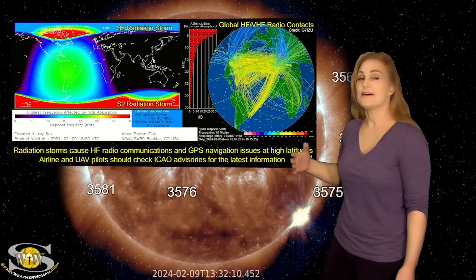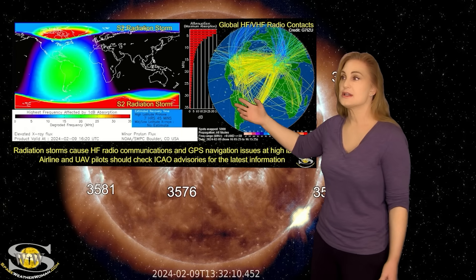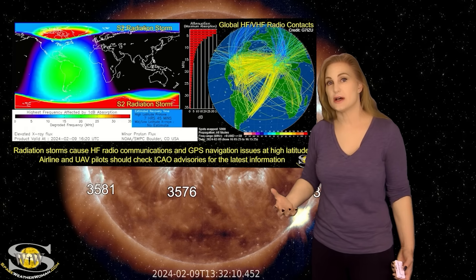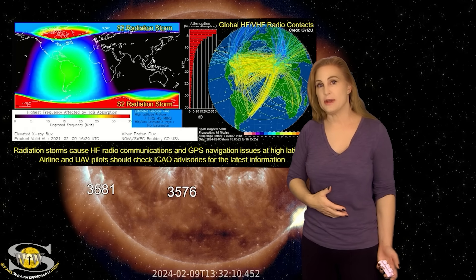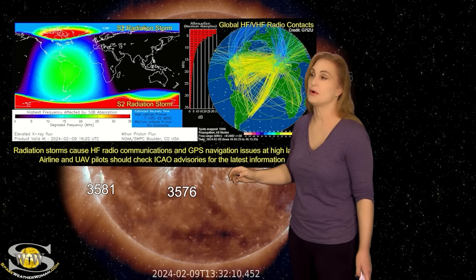Aviators, definitely be sure to check those ICAO advisories often because these polar cap absorption events actually end up causing issues not only for GPS navigation, but also HF radio communications, especially over the poles.